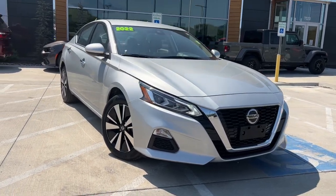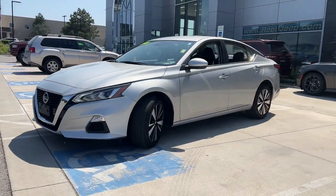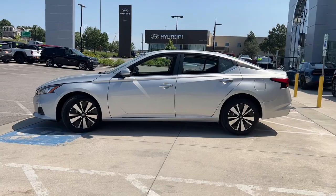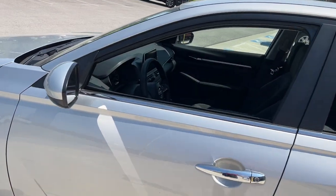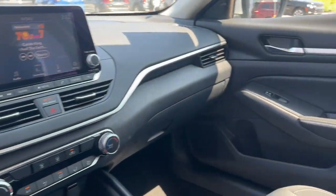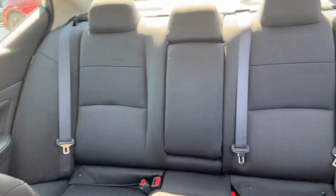This could be the car for you. The 2022 Nissan Altima. This vehicle is an outstanding buy with fewer than 10,000 miles on the odometer. Take a closer look at this sporty and practical Altima. From its athletic performance to its available all-weather capability to its spacious, comfortable cabin, this stylish, safety-minded midsize is the ideal family sedan.